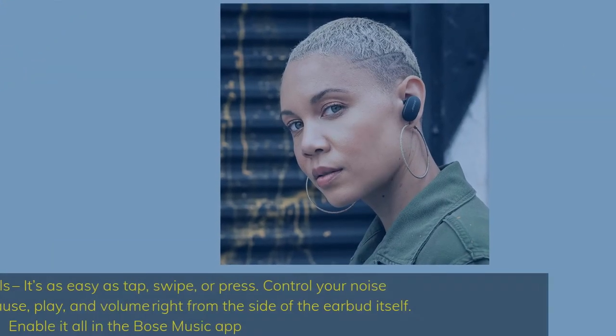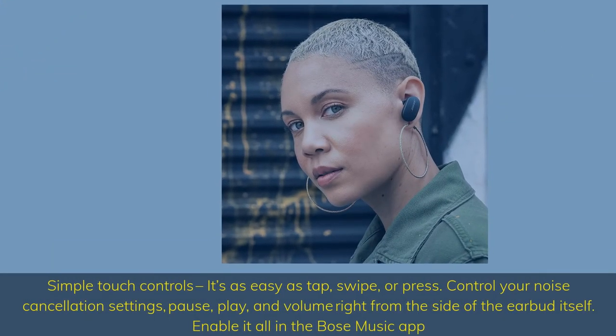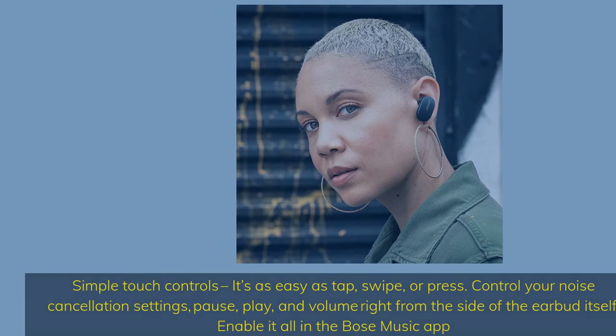Simple touch controls — it's as easy as tap, swipe, or press. Control your noise cancellation settings, pause, play, and volume right from the side of the earbud itself. Enable it all in the Bose Music app.